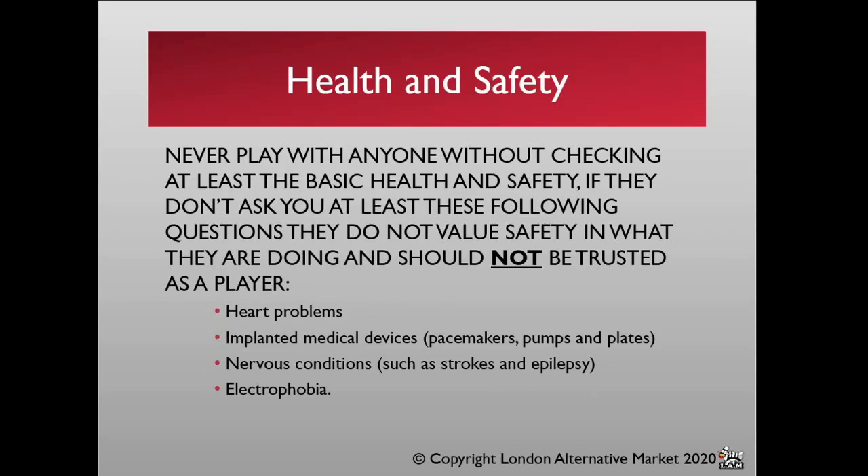It's very important with this form of play that you don't engage without checking at least the basic health and safety information. If someone doesn't take a few seconds to ask these questions, they cannot be considered a trusted player. In particular, people who have had issues with their heart, people with implanted medical devices — pacemakers, pumps, or even metal plates — need to be considered. If someone has a nervous condition or a phobia such as electrophobia, that also applies. Apart from plates where you can proceed with caution, heart conditions are a general no.